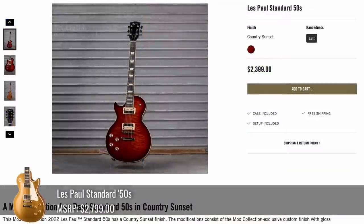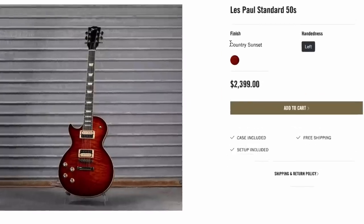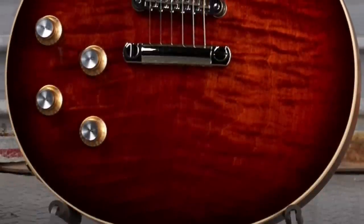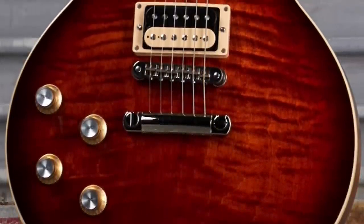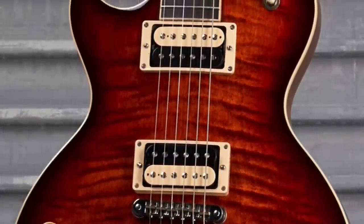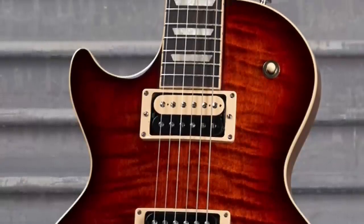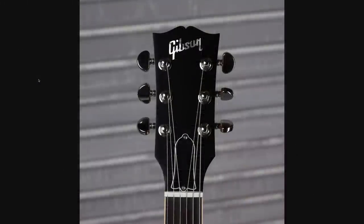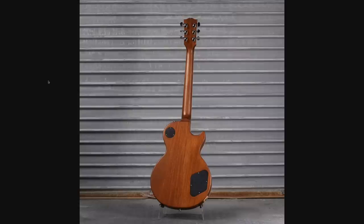My favorite Les Paul listed this week — they called it Country Sunset, and it's a Lefty Standard 50s. That top with that finish is sublime. I don't play lefty, so I didn't need this guitar. But this hue with the cream plastics works remarkably well, especially with that nice dark fretboard. The headstock was pretty basic, just a Les Paul model silkscreen, and they left the back of the guitar a satin finish.